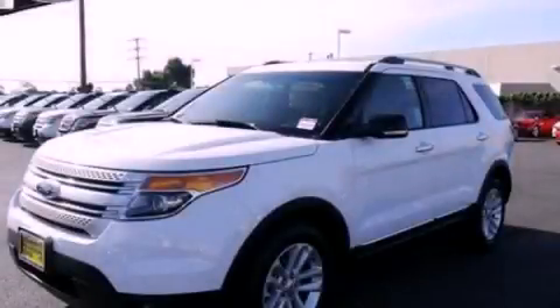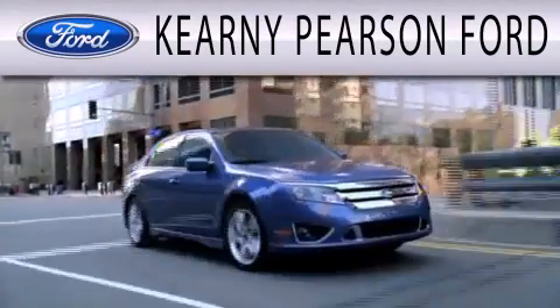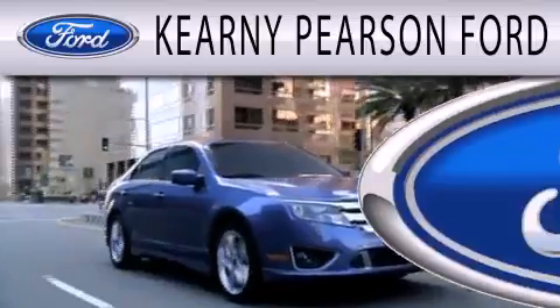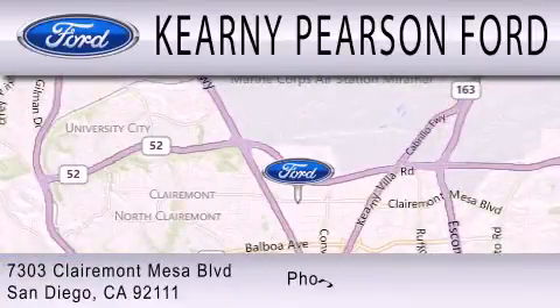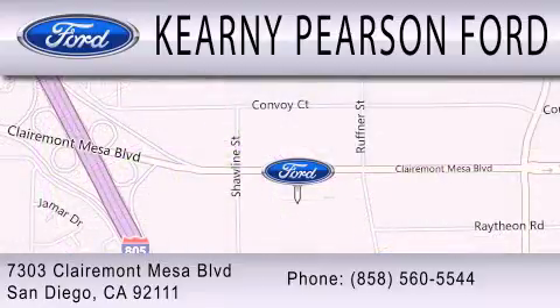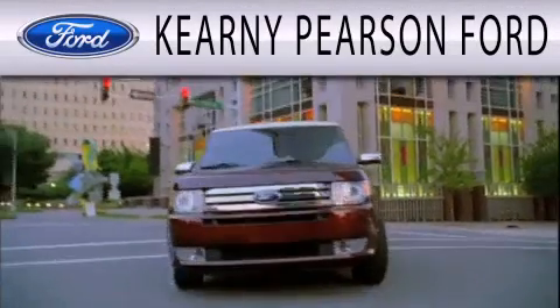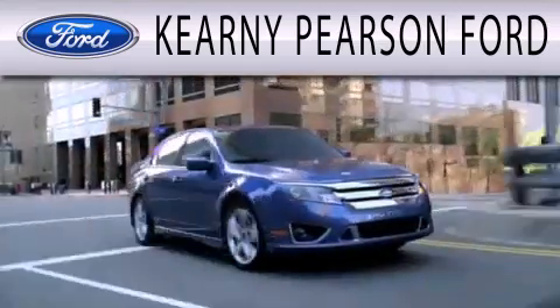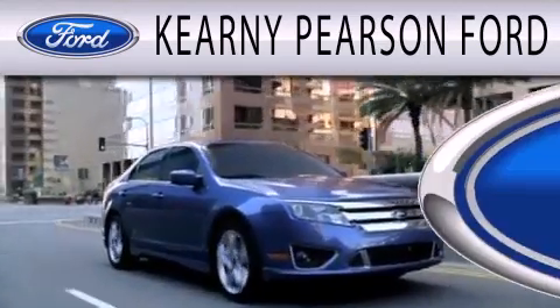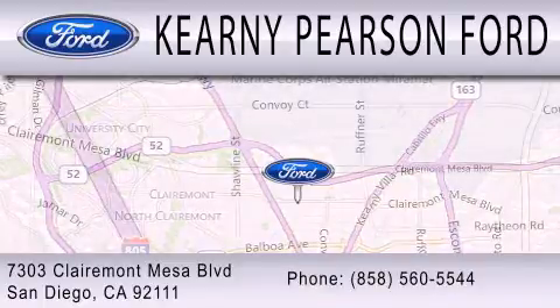We hope you found this video informative. Please contact us today. Kearney Pearson Ford is dedicated to doing everything possible to ensure that the experience you have selecting your next vehicle is as pleasant as possible. We are located at 7303 Claremont Mesa Boulevard in San Diego.